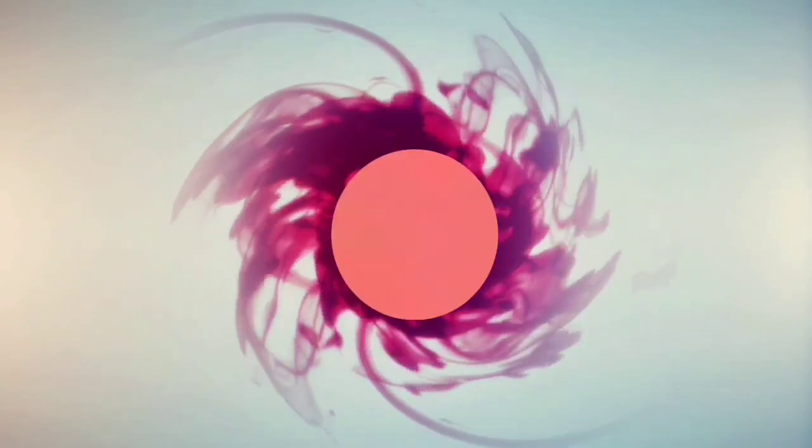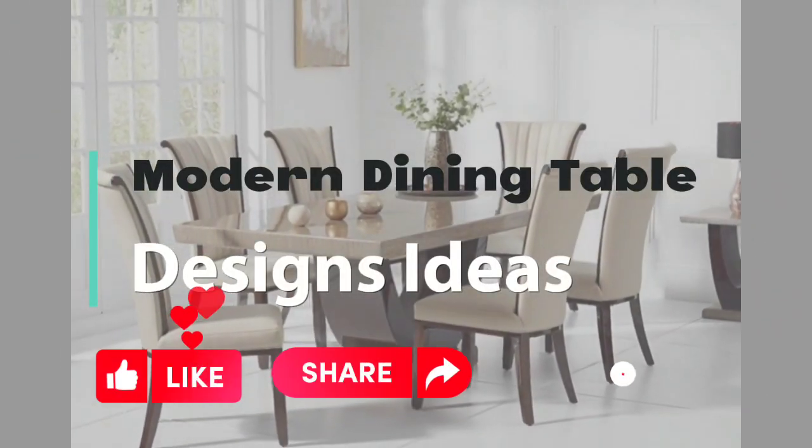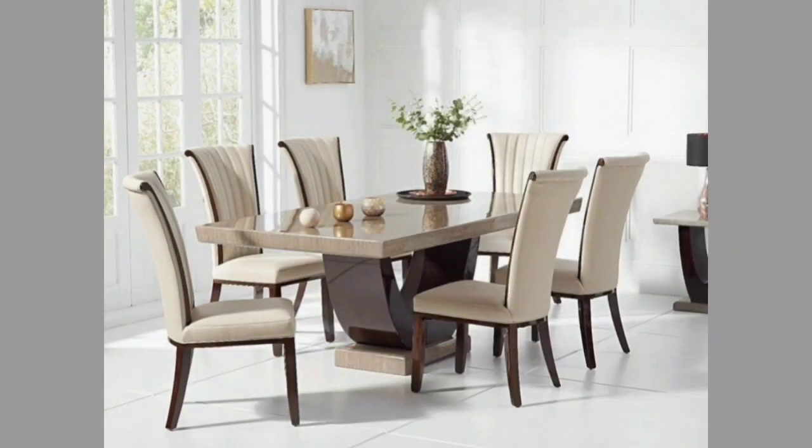Hi friends. Welcome to our channel Acaldea Homes. This channel is all about the latest interior design and ideas. So like this video, share and subscribe to my channel. Thanks for your support.